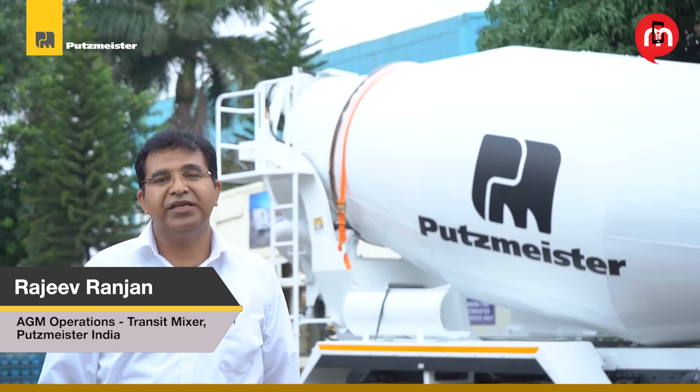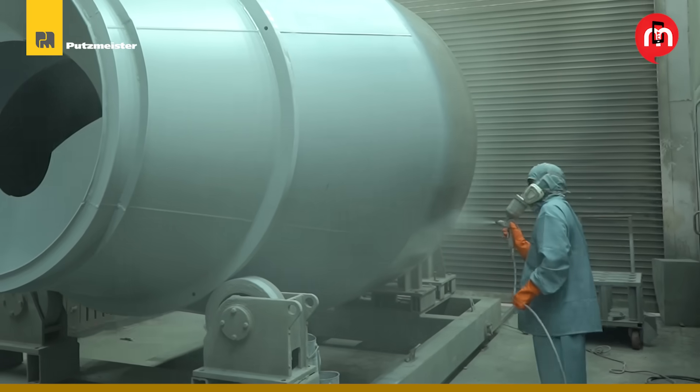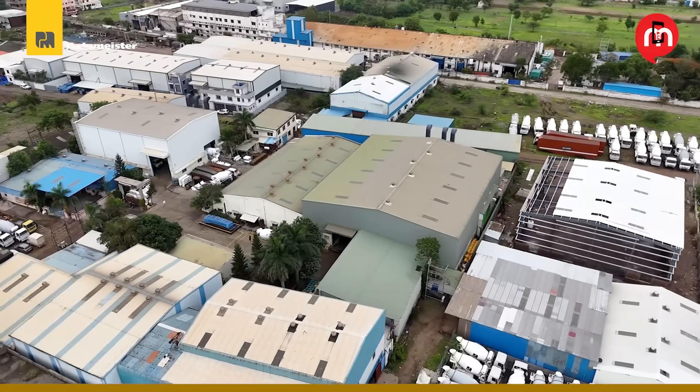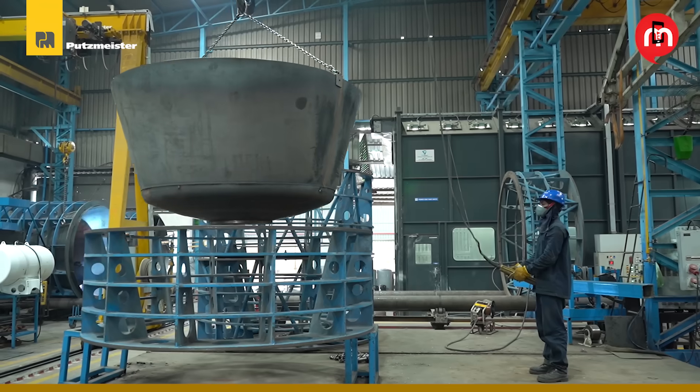Our facility ensures efficiency and quality — from cutting to paint, all stations are optimized for performance and consistency. The Pune plant is equipped with industry-best machines to boost efficiency and quality.